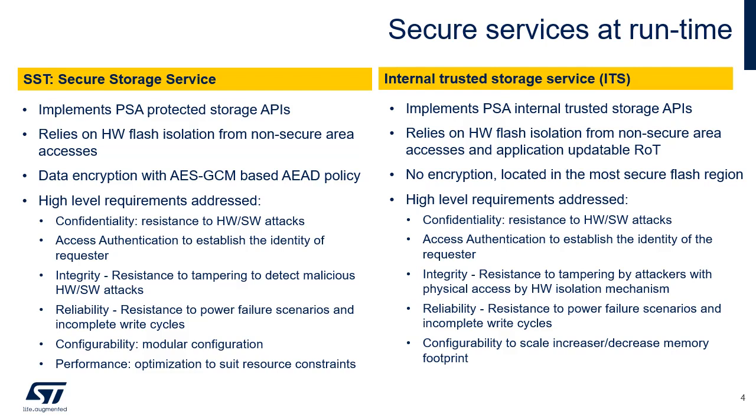The TFM Secure Storage, or SST, service implements PSA-protected storage APIs. The service is supported by hardware isolation of the flash access domain and relies on hardware to isolate the flash area from non-secure accesses. The current design of the SST service relies on the hardware abstraction level provided by TFM. The SST service implements an AEAD encryption policy based on AES-GCM to protect data integrity and authenticity. The design also meets the following high-level requirements: confidentiality and resistance to unauthorized accesses by hardware-software attacks.